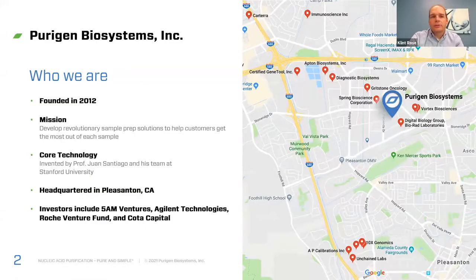Brief background on Purigen Biosystems. We founded the company in 2012 and our mission really is to develop revolutionary sample prep solutions to help customers get the most out of each sample. The core technology was invented by Professor Santiago and his team at Stanford University. The company is in the San Francisco Bay Area with a great group of investors that includes both Agilent and the Roche Venture Fund.